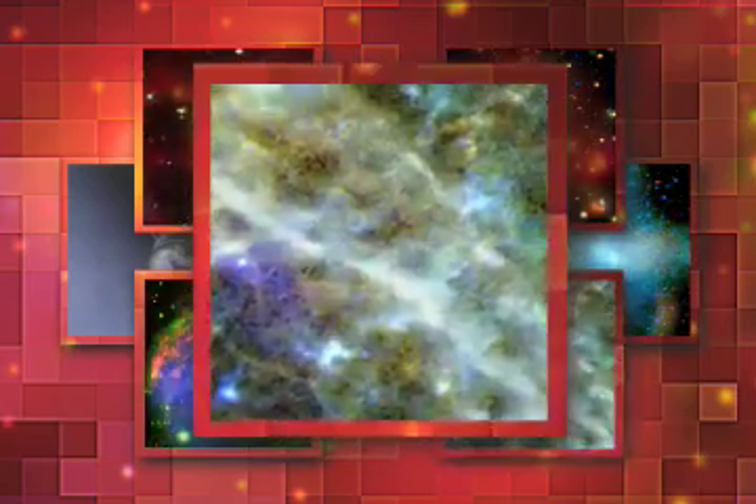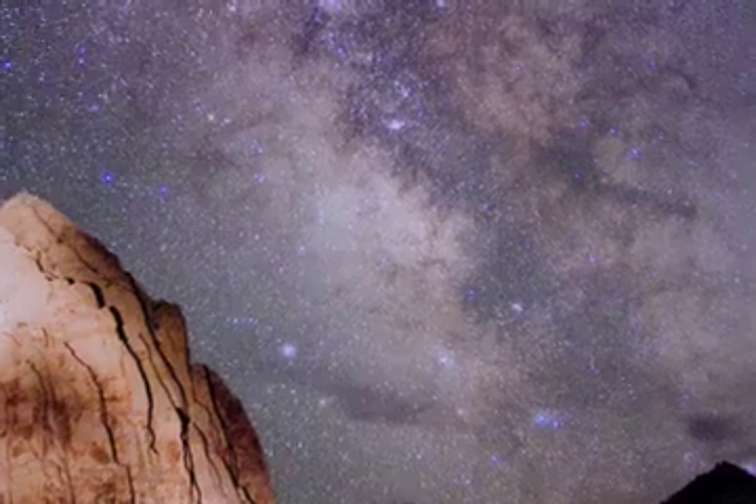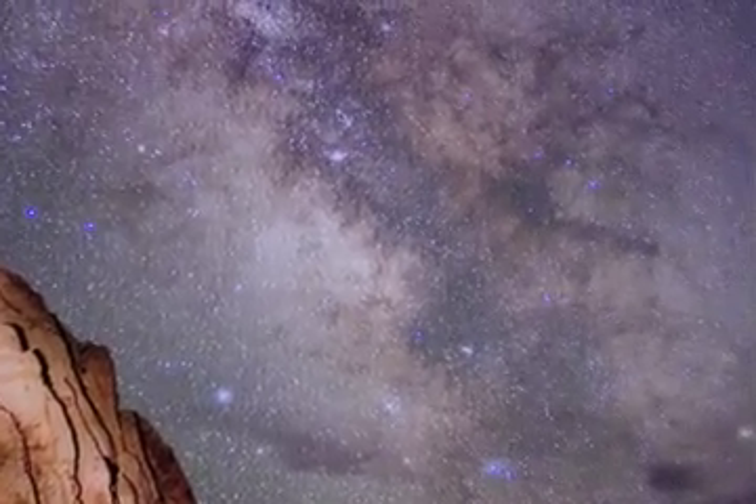The main thing Chandra does is take these superb sharp images. When you look up at the night sky, you see a lot of things glowing, like stars, planets, and galaxies.